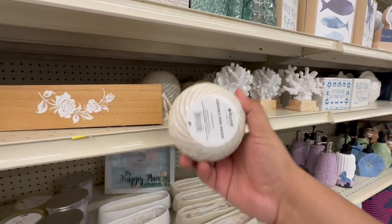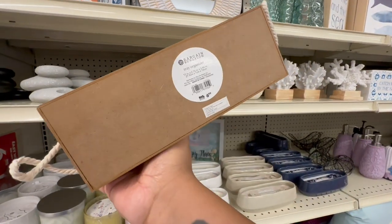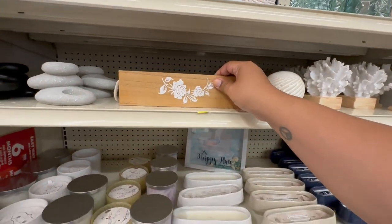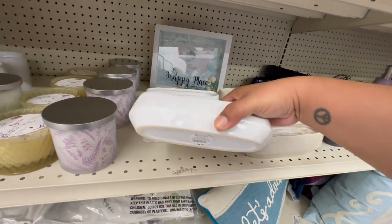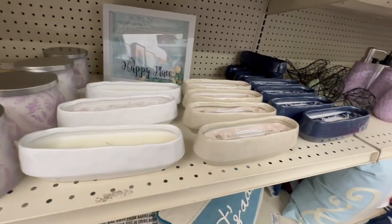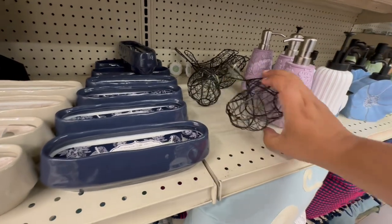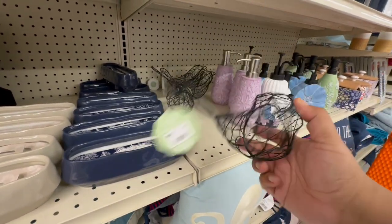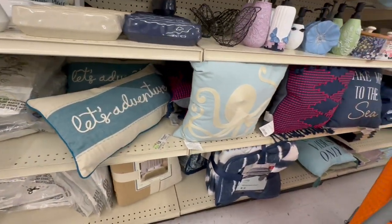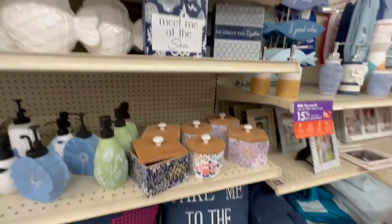There's a nice little tea bag holder or tray organizer for $6.99 — I could totally see putting tea bags in that. And look at these candles — $9.99, three wicks, they smell really nice. They have a blue one too. It's still summertime, so if you're looking for summer or beachy decor, this is definitely the place.